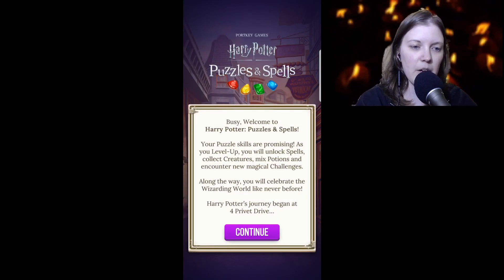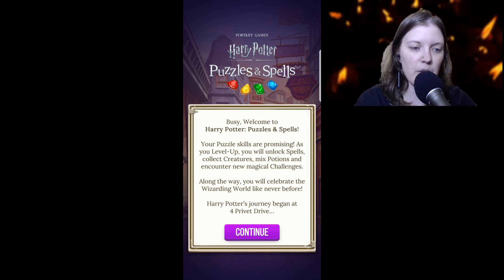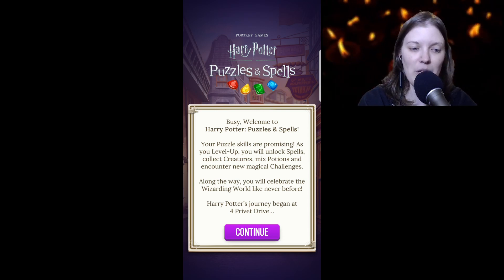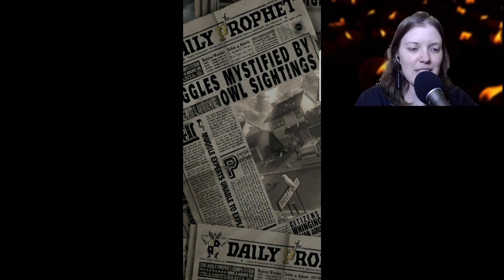Welcome to Harry Potter Puzzles and Spells. Your puzzle skills are promising. As you level up, you will unlock spells, collect creatures, mix potions, and encounter new magical challenges along the way. You will celebrate the wizarding world like never before. Harry Potter's journey begins at 4 Privet Drive. This is exciting for me!